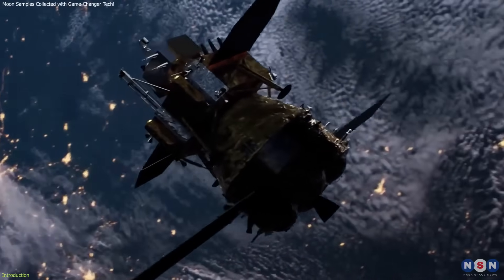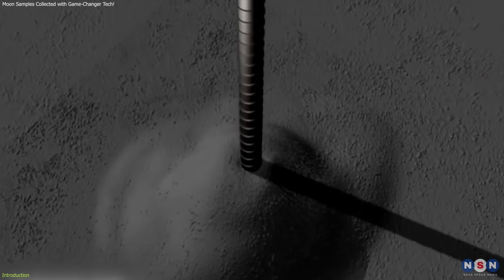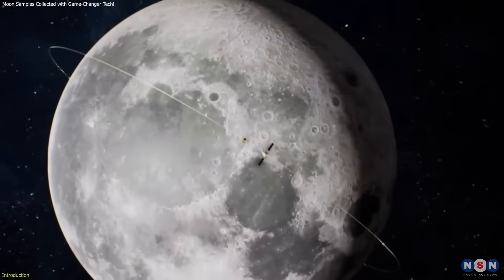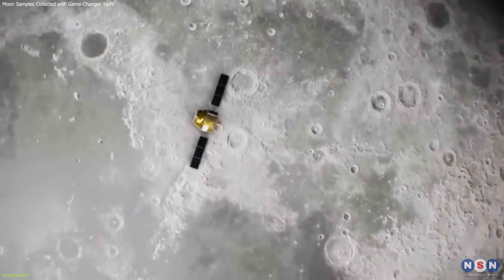The most recent milestone was achieved by China's Chang'e 6 mission, which made history by successfully collecting samples from the far side of the moon. Why is this mission so important, and what does it mean for the future of space exploration?